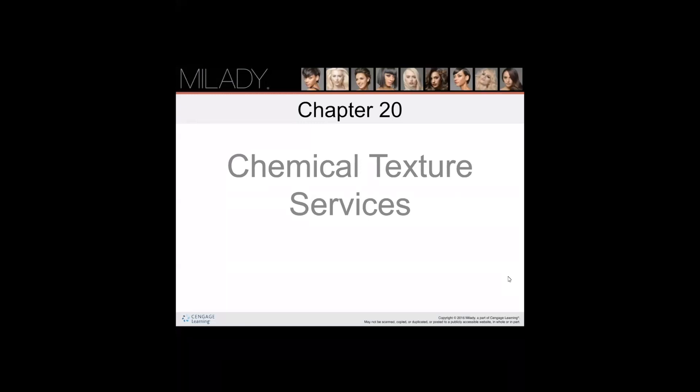Welcome back to Chapter 20 Part 2. This is a fairly long chapter so this will be the second part of the chemical texture services chapter. Our objectives for today: you will be able to explain the four chemical reactions that take place during the permanent waving process, explain the differences between an alkaline wave, a true acid wave, and the purpose of neutralization in permanent waving.